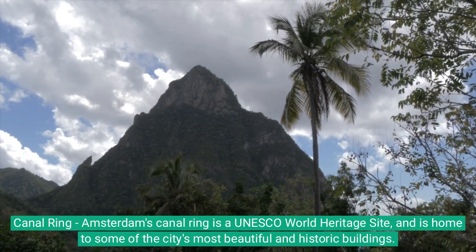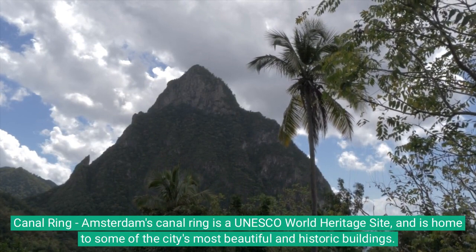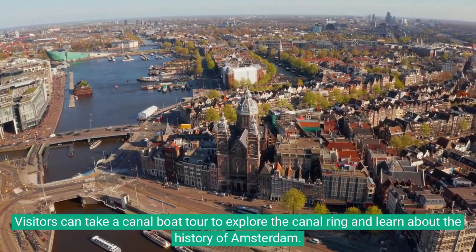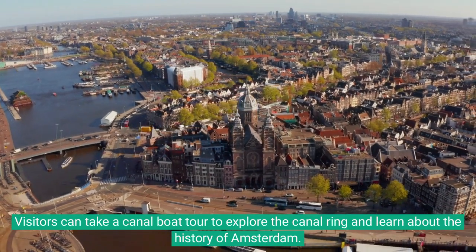Canal Ring: Amsterdam's Canal Ring is a UNESCO World Heritage Site, and is home to some of the city's most beautiful and historic buildings. Visitors can take a canal boat tour to explore the Canal Ring and learn about the history of Amsterdam.